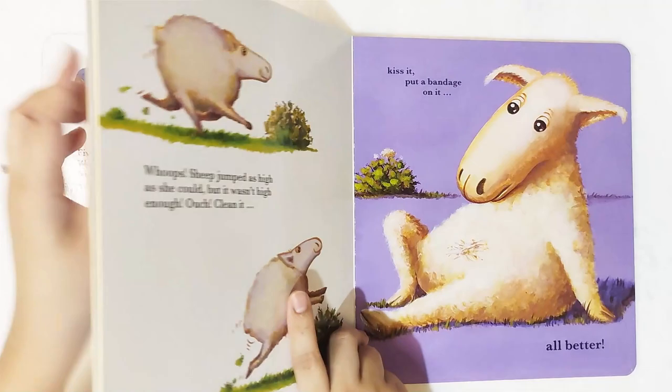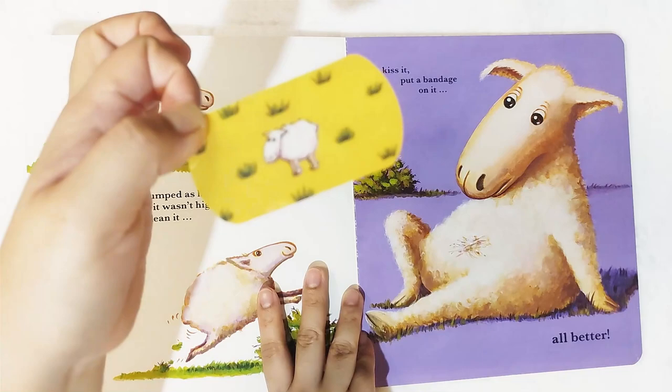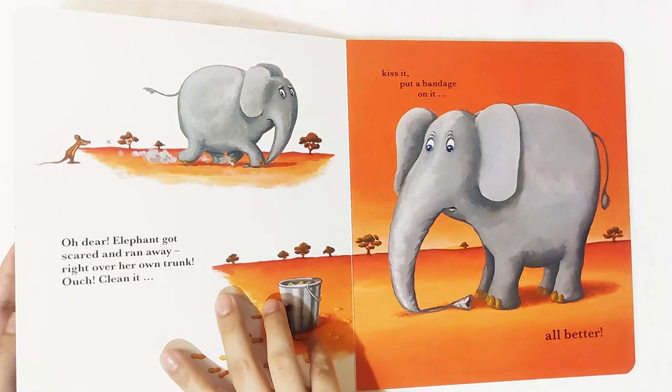What's next? Oops, sheep jumped as high as she could but it wasn't high enough. Ouch! Clean it, kiss it, put a bandage on it. This one is the yellow bandage — why the yellow one? Because there's an image of the sheep, and it's filled with grass, because sheep love to eat grass. After putting the bandage: all better!